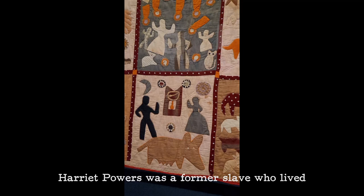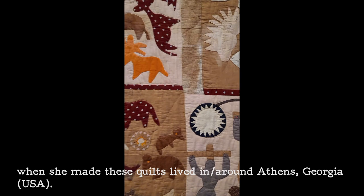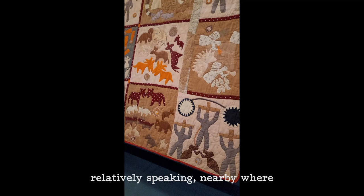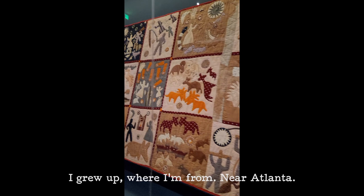Harriet Powers was a former slave who, when she made these quilts, lived around Athens, Georgia — so relatively nearby where I grew up, near Atlanta.